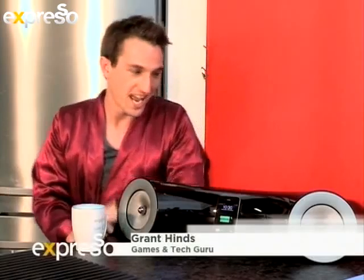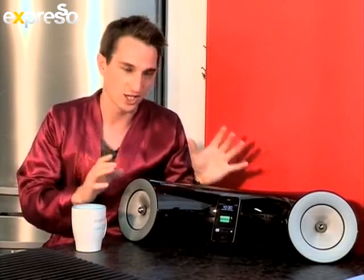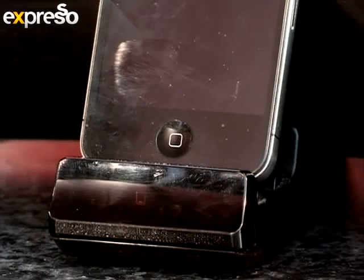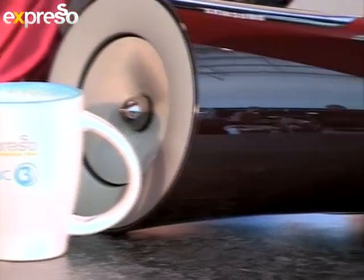I want to share with you a little early Christmas present I got myself. It is the Samsung docking station that is curved. It is no ordinary docking station for a couple of reasons — not only does it dock an iPhone, iPad or iPod, it also docks a Samsung.